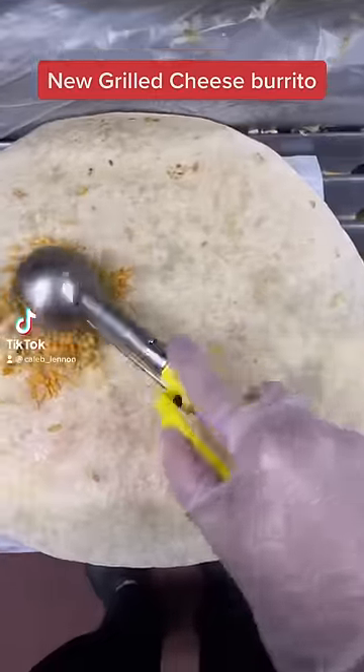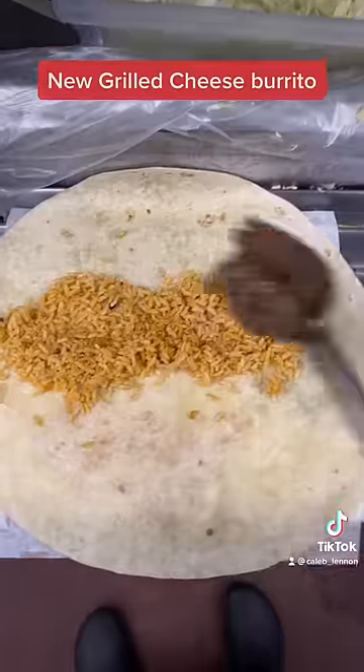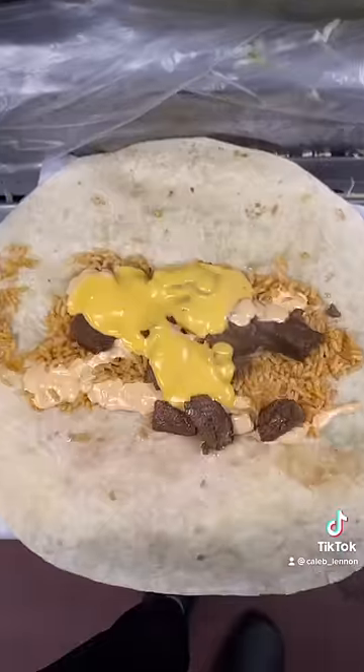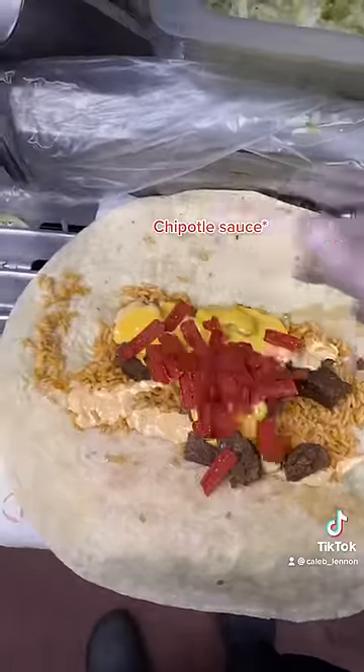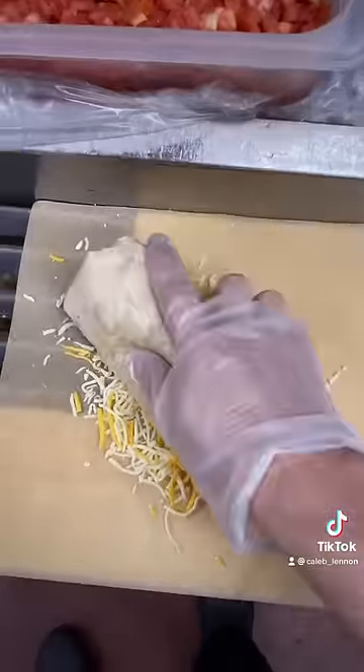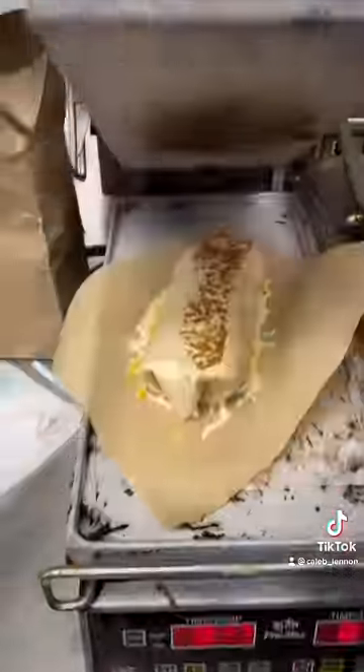This is the brand new double steak grilled cheese burrito. It is our largest burrito. It gets double rice, double steak, and it's on a 12-inch tortilla with creamy jalapeno sauce, nacho cheese, red strips, sour cream, three cheese, and then you lay down the cheese on the parchment paper to grill it onto the burrito itself.